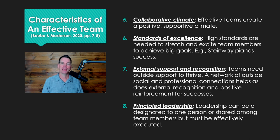Number seven, external support and recognition. Teams need some outside support to thrive — that's what the research shows. They don't work well in isolation. A network of outside social and professional connections helps, along with external positive reinforcement for successes. A team really begins to hit its stride and become extremely effective when other people start to recognize that, and there's a reinforcing effect of that outside recognition.